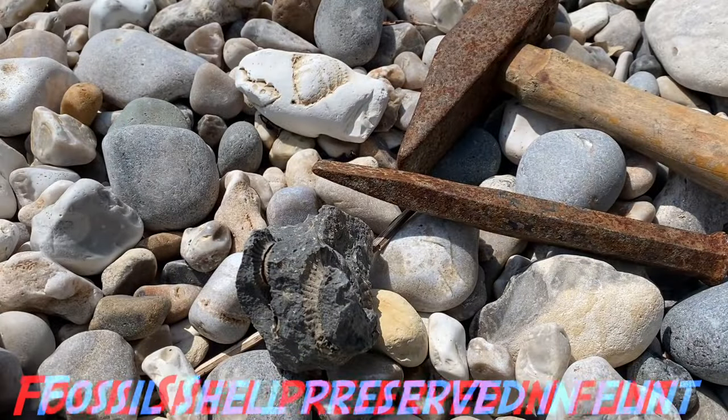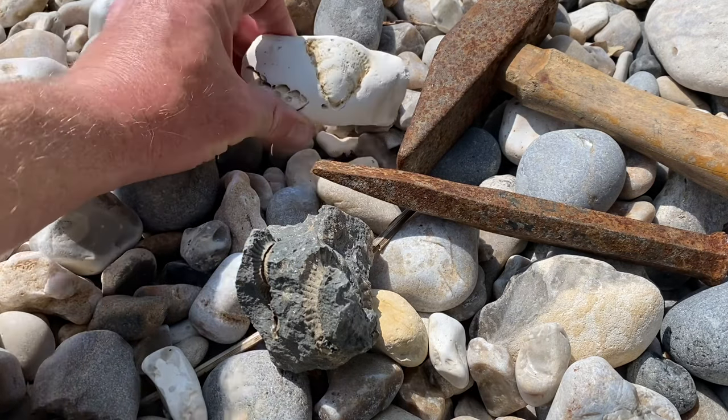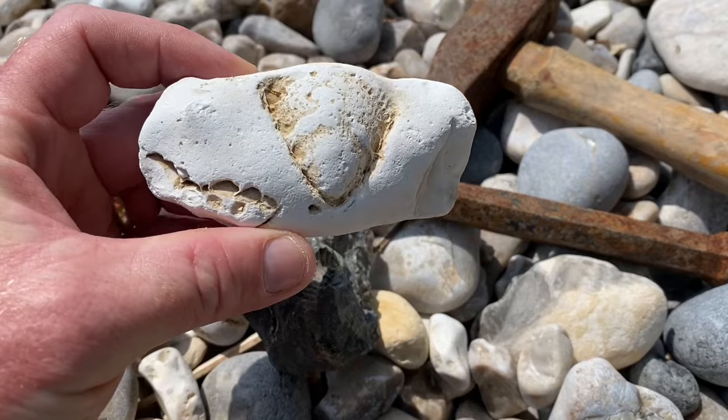Can you spot the fossil on the beach? It's a bit bleached by the sun - a fossil shell there in flint rock.